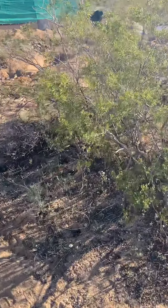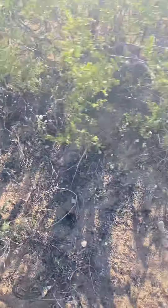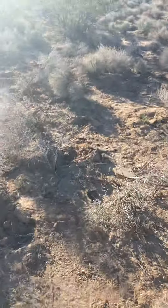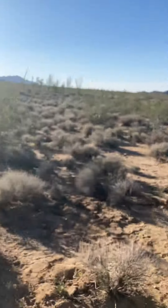We've decided to pop these because apparently these little holes are where rattlesnakes like to go. That's what I dug up yesterday.